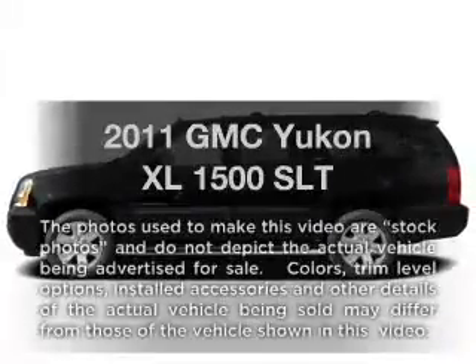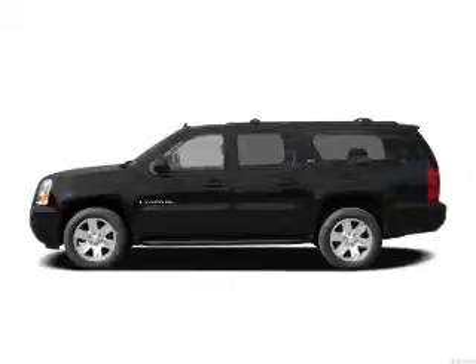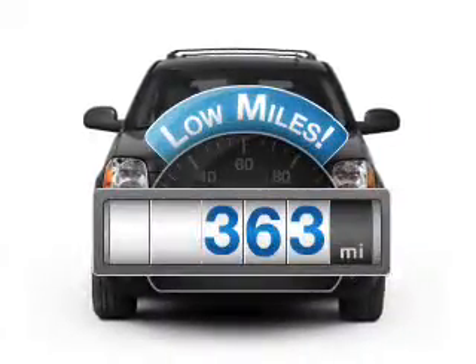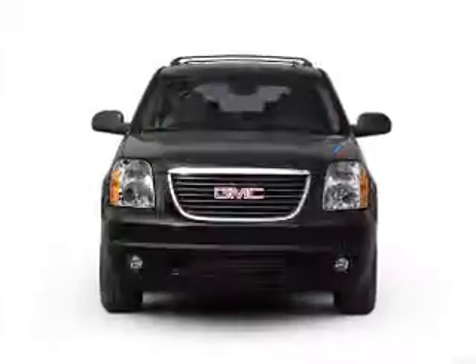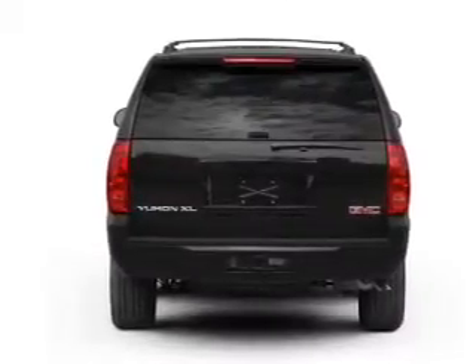Get noticed in this 2011 GMC Yukon XL. This is the set of wheels you've been looking for. Low mileage is an important factor in your purchase, and this vehicle delivers a low odometer reading, with a powerful 8-cylinder engine that responds smoothly to its 6-speed automatic transmission.